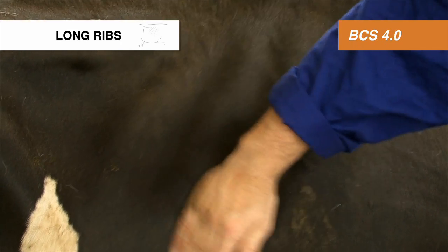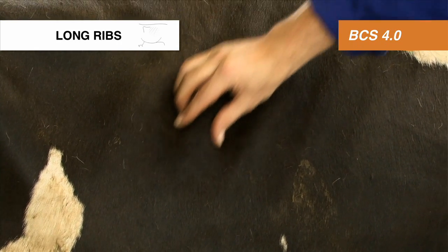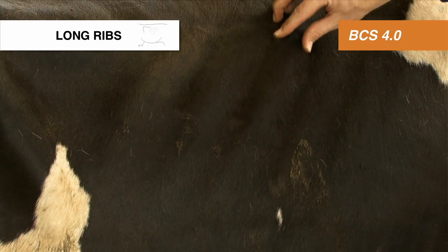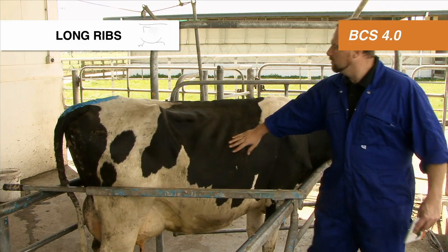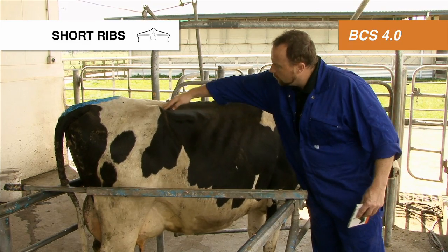The long ribs are just about visible. You can feel them to the touch. They're still reasonably well covered. So she's a body condition score of 4.5 on the long ribs.